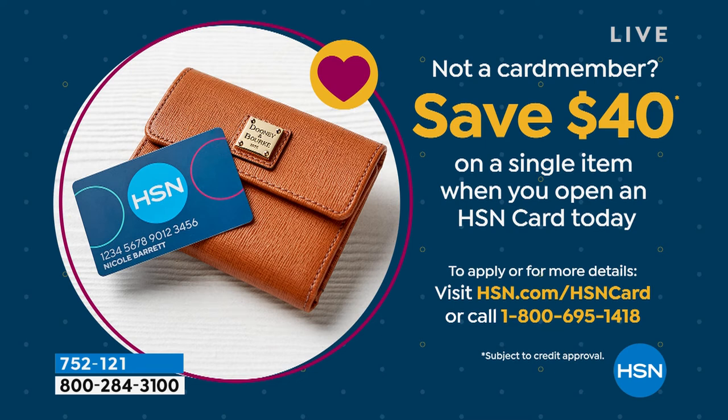We have a special when you apply for the HSN charge card. Normally it's $10 off your first purchase, but right now it's $40 off your very first purchase.